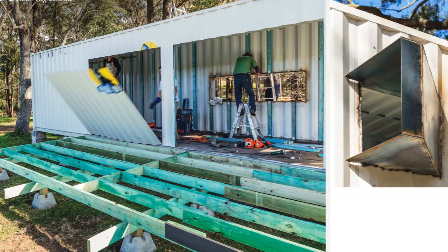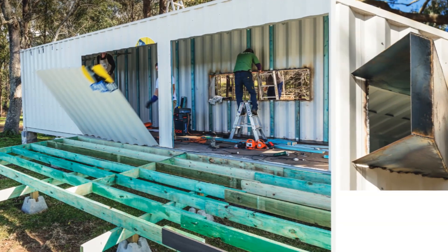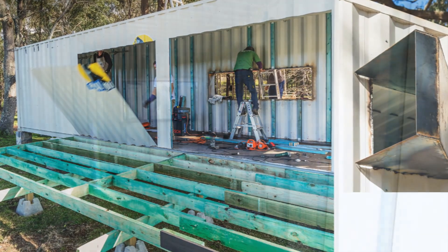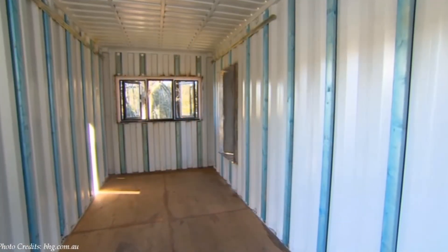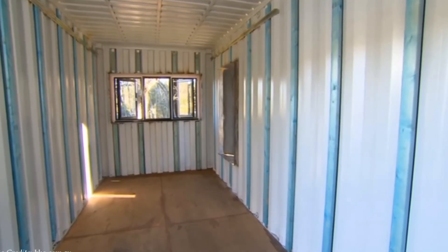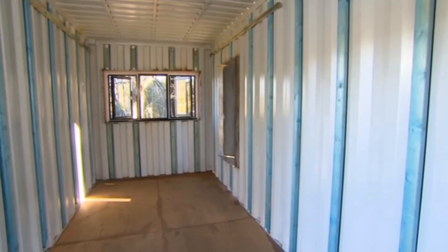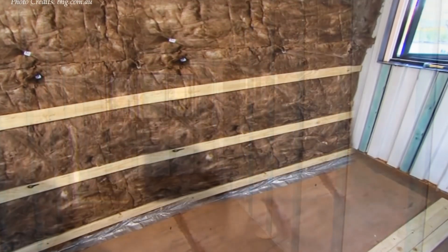The container walls were cut out to create openings for two big sliding glass doors and four windows in each habitable space. Pre-treated two-by-two timber studs were used to frame out the container walls and install a partition to demarcate the bathroom space.